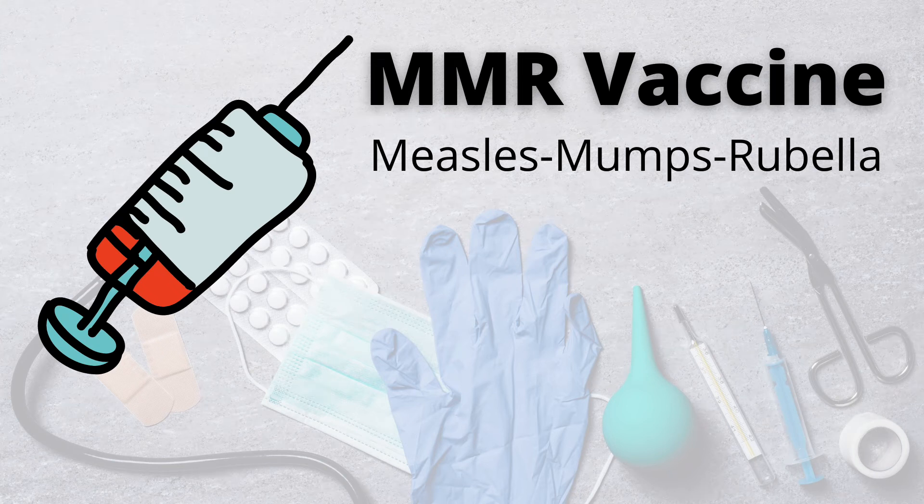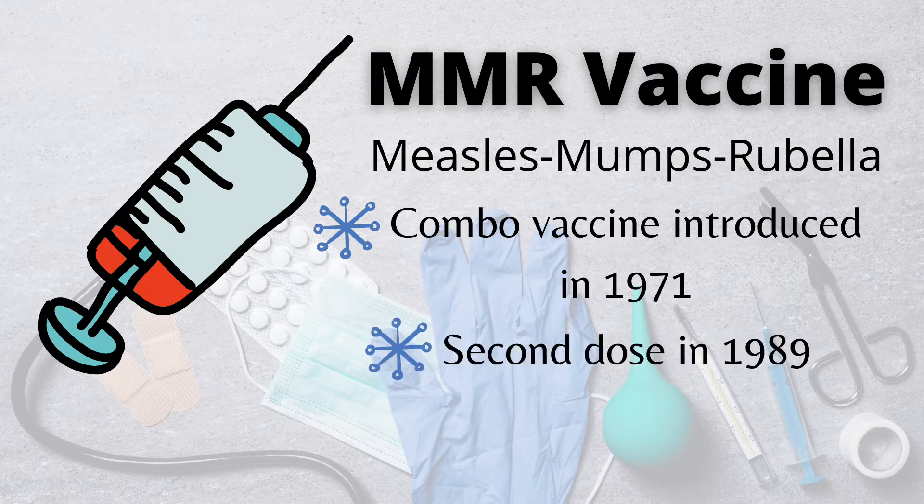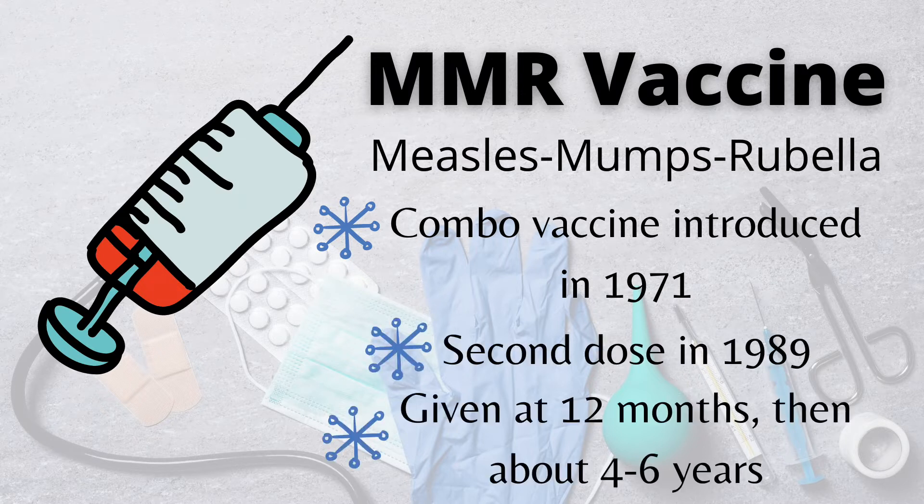The MMR vaccine is a vaccine against measles, mumps, and rubella. This particular combination vaccine first came about in about 1971. Then around 1989, we started introducing a second dose of this vaccine. It's typically given in childhood — the first dose is usually around 12 months and then the second dose is usually around four years.